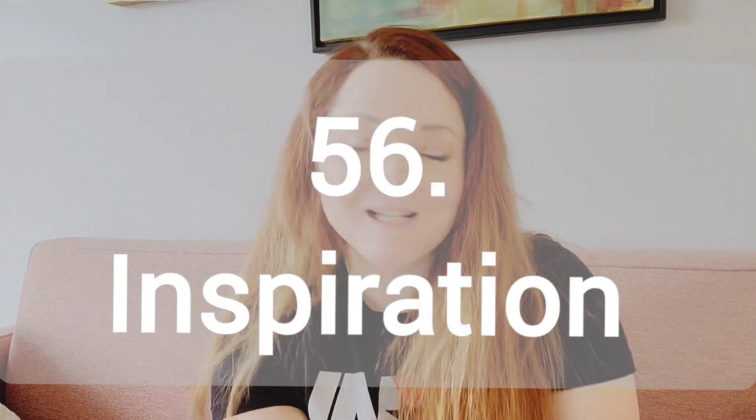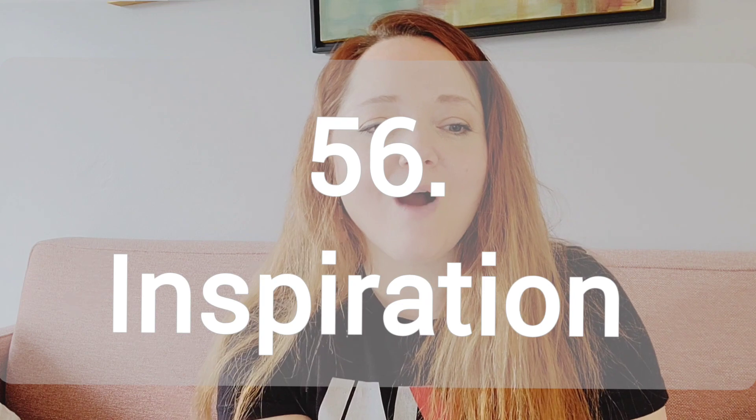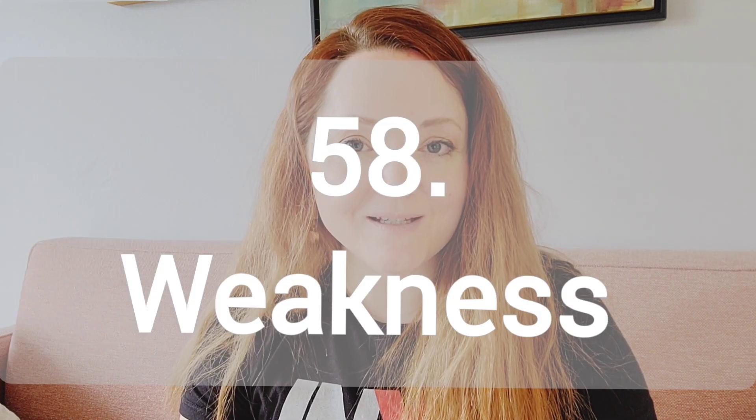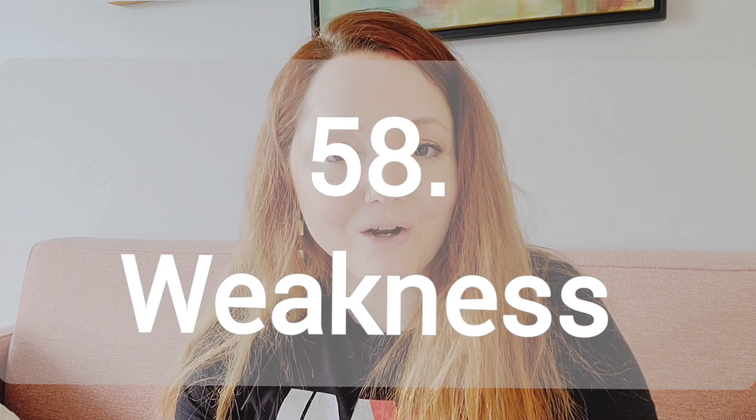You created one painting for the entire term. Number 56, inspiration. Talk about how you get inspired. Where do you look for inspiration? What does inspire you? Number 57, you could do a slideshow of your art. Number 58, embracing weakness. Talk about where you're the weakest in your art and how you go about fixing it, correcting it, improving it, hiding it.